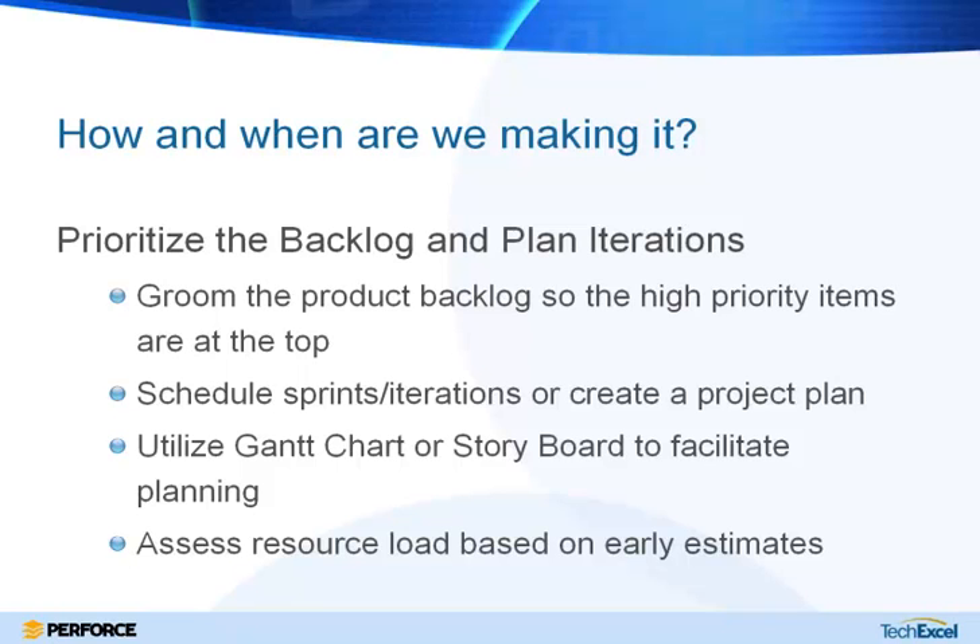Once we have defined our requirements and specifications, the next thing is to figure out when and who is going to make this. Whether you're utilizing an agile methodology or something more traditional, one great way to keep track of everything you want to do is to utilize a backlog. A backlog is basically a list of all of the things you want to accomplish in a particular product — the product backlog — and you can also have sprint or iteration backlogs to track specific time periods. From a more traditional standpoint, you might talk about milestones in the same context.